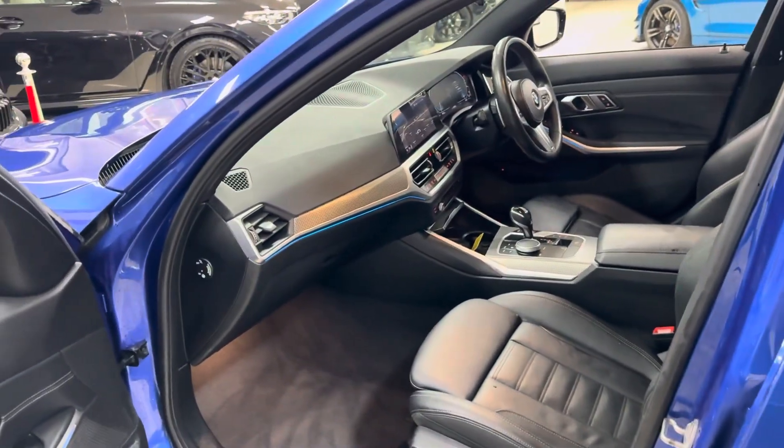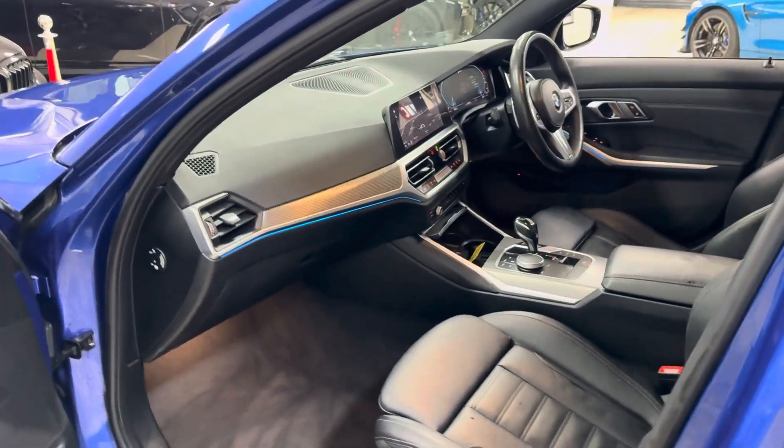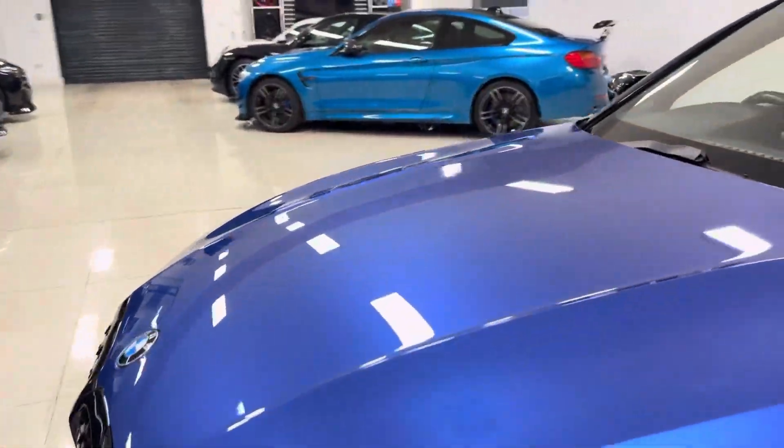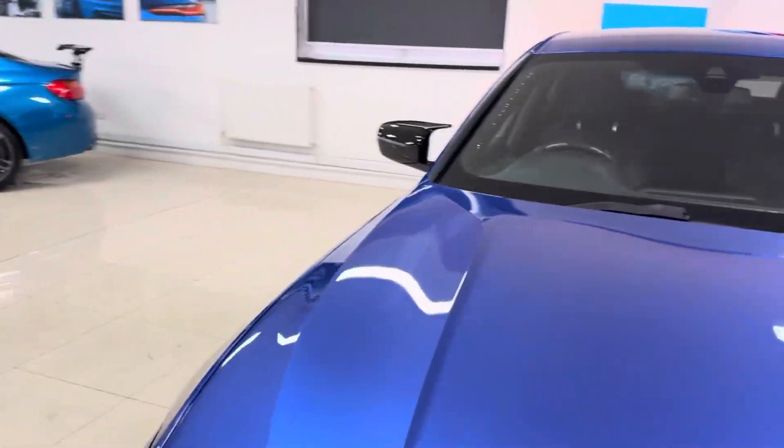That does include things like a proper spacious three-seat ISOFIX rear bench, heated seats, customizable ambient lighting, and a very intelligent and easy-to-use navigation and media setup, which we're going to get into and show you more of in a second.